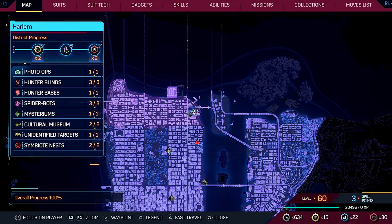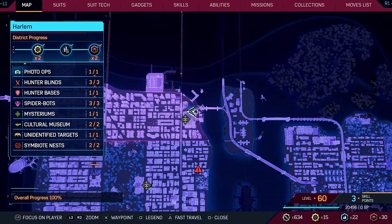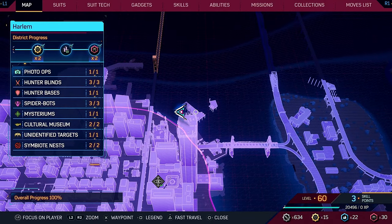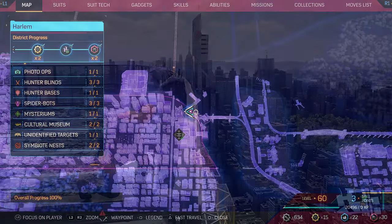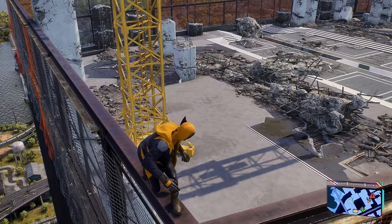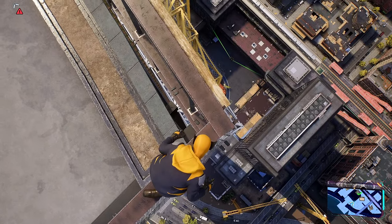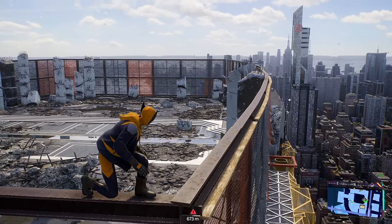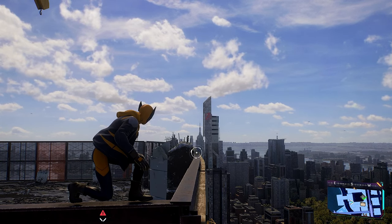A couple of easter eggs and references from Spider-Man Miles Morales now. If you come to Harlem at this point on the map, you'll find the Roxanne Tower, which still shows signs of the aftermath of the final scenes. And in the distance you'll notice the Avengers logo — presumably some sort of Avengers building or headquarters.